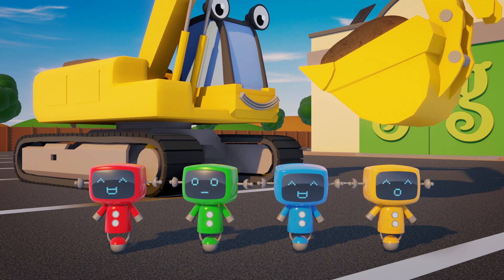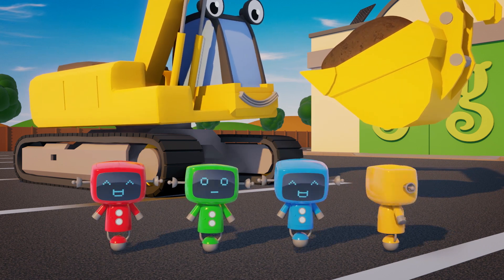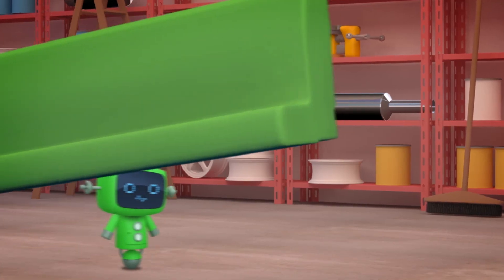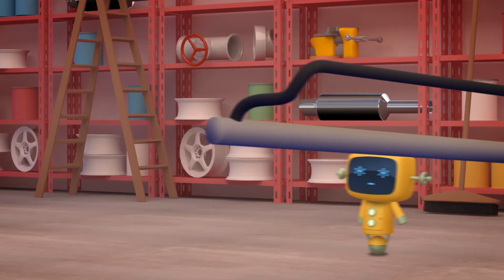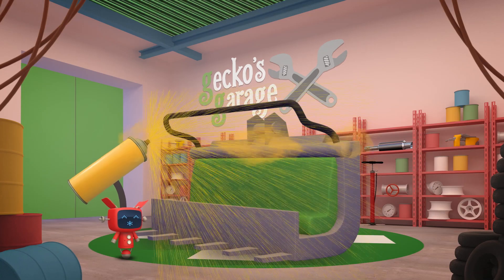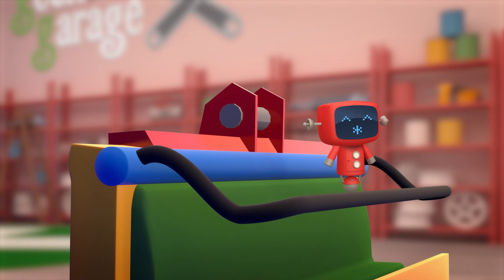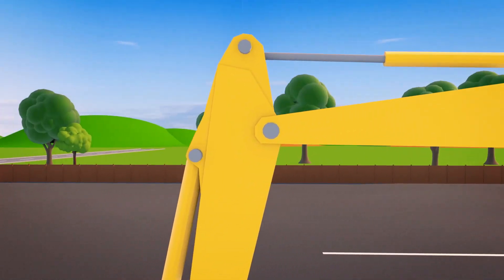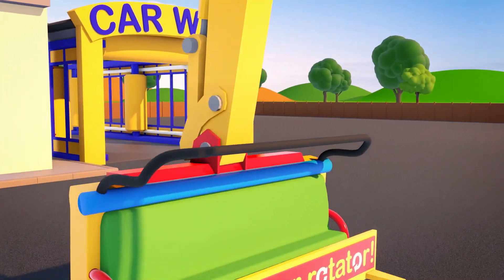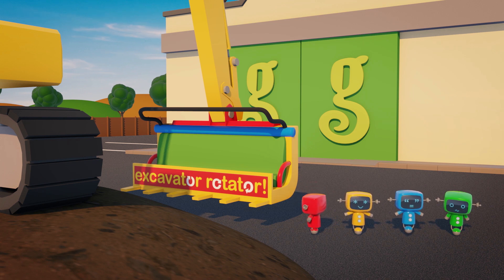Does that sound like a fun ride, Mechanicals? Do you want to help me build the new attachment? Brilliant! Let's get to work! That's it, it's finished! That looks amazing! Eric's all ready to start the ride! Are you ready Mechanicals? Hop on board!